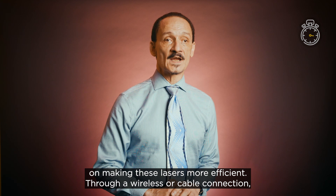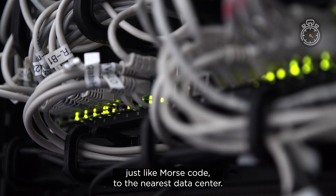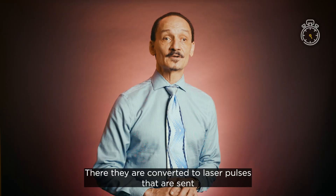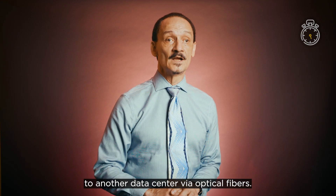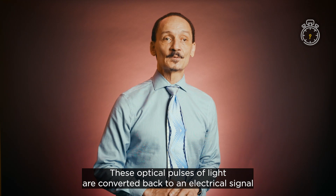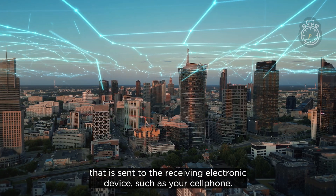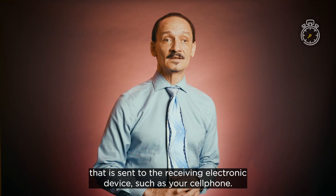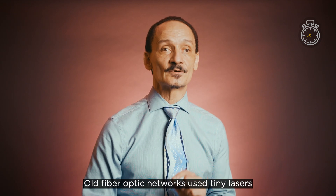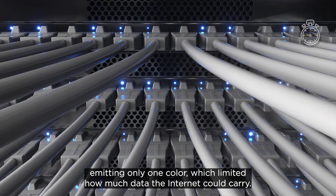Through a wireless or cable connection, these devices send electrical signals in the form of pulses, just like Morse code, to the nearest data center. There, they are converted to laser pulses that are sent to another data center via optical fibers. These optical pulses of light are converted back to an electrical signal that is sent to the receiving electronic device, such as your cell phone. Old fiber optic networks used tiny lasers emitting only one color, which limited how much data the internet could carry.